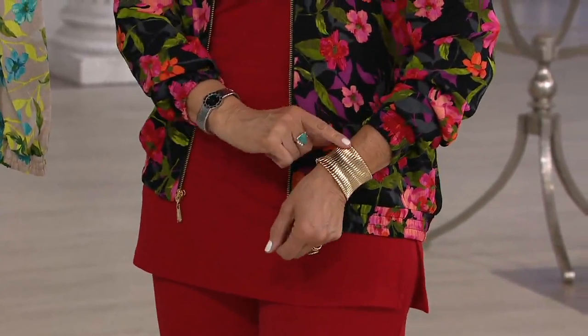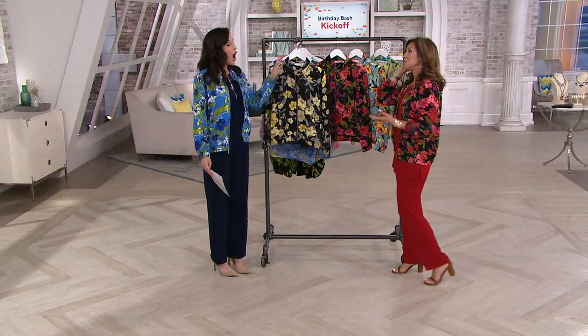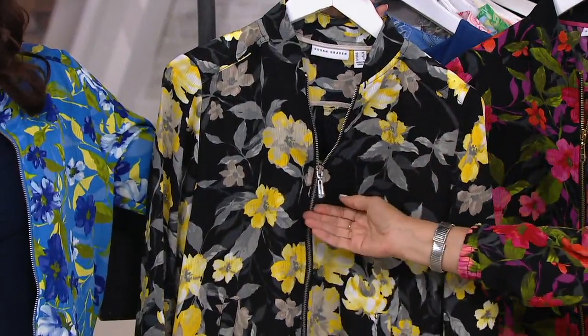This is our first look and we're already getting limited in some sizes and colors. A hundred have already been ordered. Like, this will replace your blazer, it'll replace your jean jacket, it'll replace your cardigan.